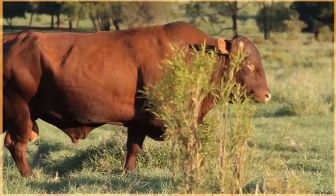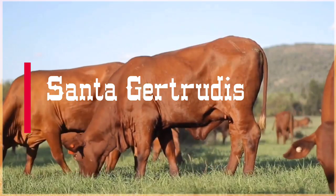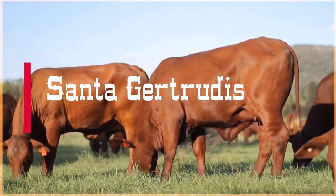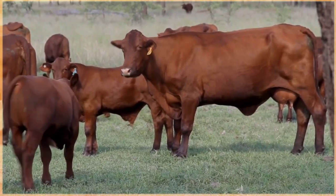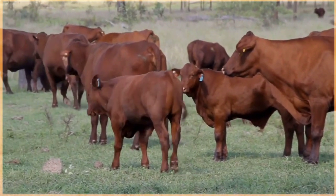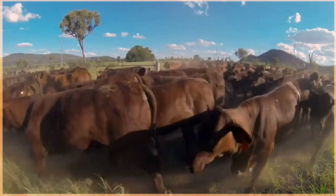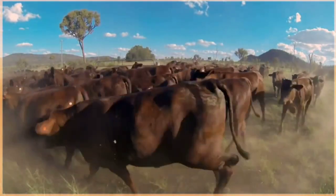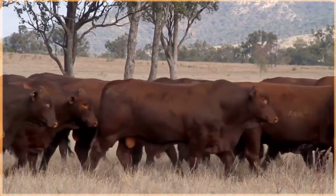Santa Gertrudis cattle are a breed known for their adaptability and resilience in various climates. They originated in Kingsville, Texas in the early 20th century by crossing Shorthorn and Brahman cattle. Known for their distinctive red color, which can range from a light to a deep shade of red, they are well-muscled animals with a sleek coat and short horns, well adapted to hot climates and known for their excellent meat quality.